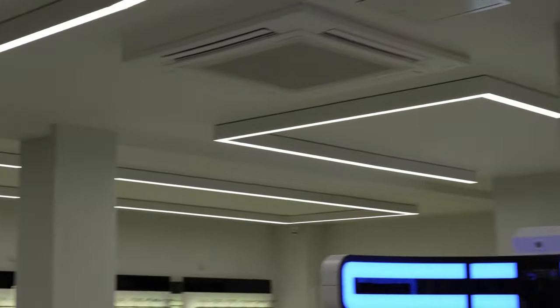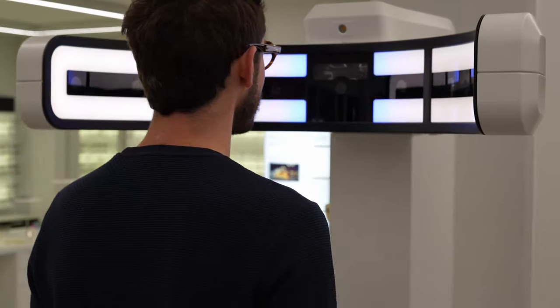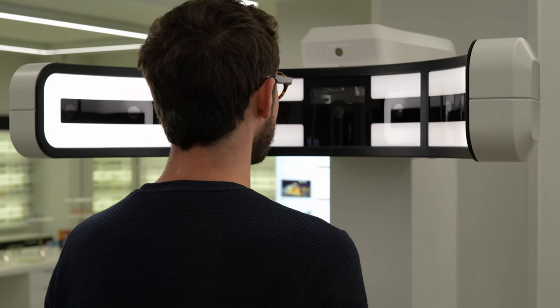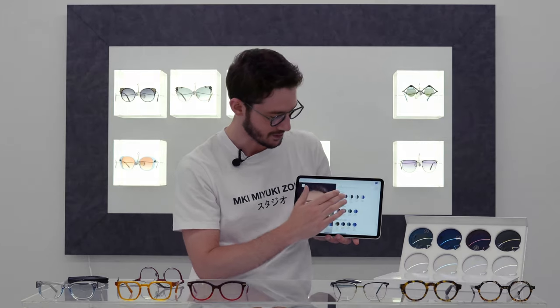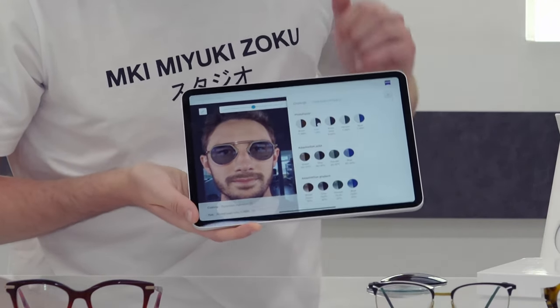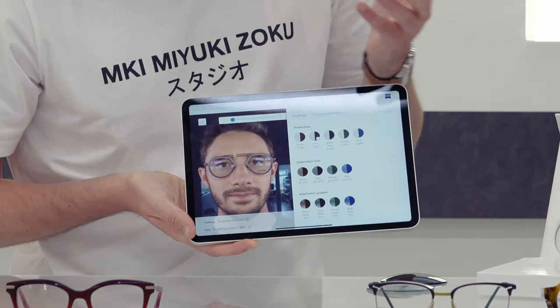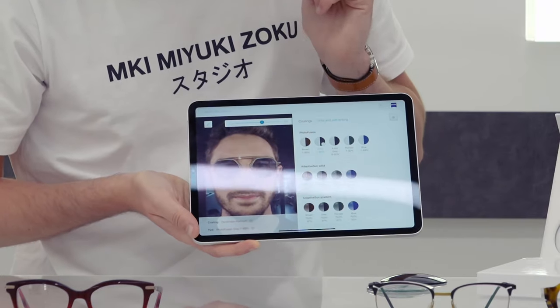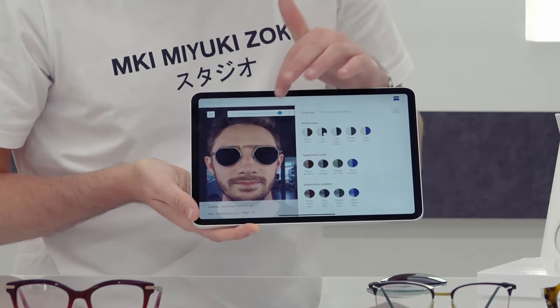I've been measured using the VisioFit 1000 with all of these glasses, which means I can simulate those glasses on my face with various different tinting options. Let's see what happens when I add the photochromic technology. You can see how this pair of glasses looks when it's indoors or cloudy, when it's moderately bright, and finally when it's full sunshine.